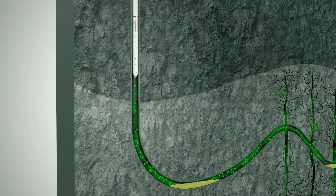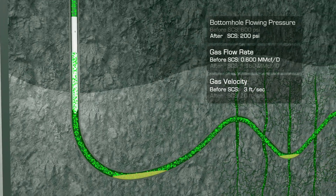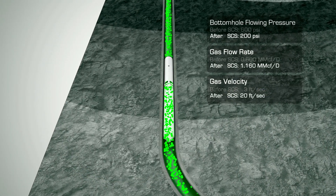As soon as it's deployed and activated, this innovative subsurface compressor system begins to increase drawdown. Downhole pressure is reduced, which increases gas production and velocity.